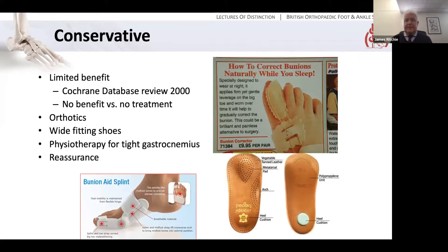What about conservative management? Obviously it's an option. At the end of the day, nobody dies of bunions, so there is no obligation to intervene. It's probably of limited benefit — a Cochrane database review found no benefit of conservative versus no treatment. I think that's maybe a little harsh. If a patient's main problem is transfer pain or metatarsalgia, then orthotics to offload the lesser metatarsals may actually help. And of course, even with a wide forefoot, really wide-fitting shoes can be of benefit. Physiotherapy to stretch out a tight gastrocnemius may well be helpful. There's always something to be said for reassurance. As for bunion splints — the evidence that they correct the deformity is pretty minimal.